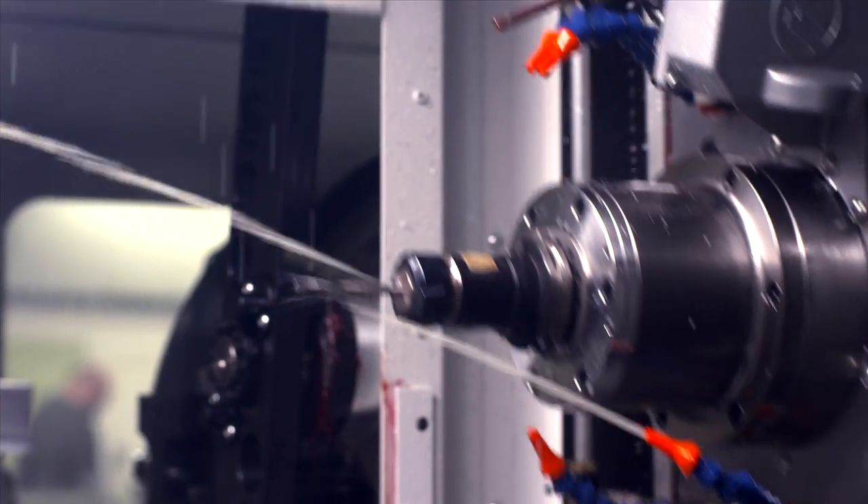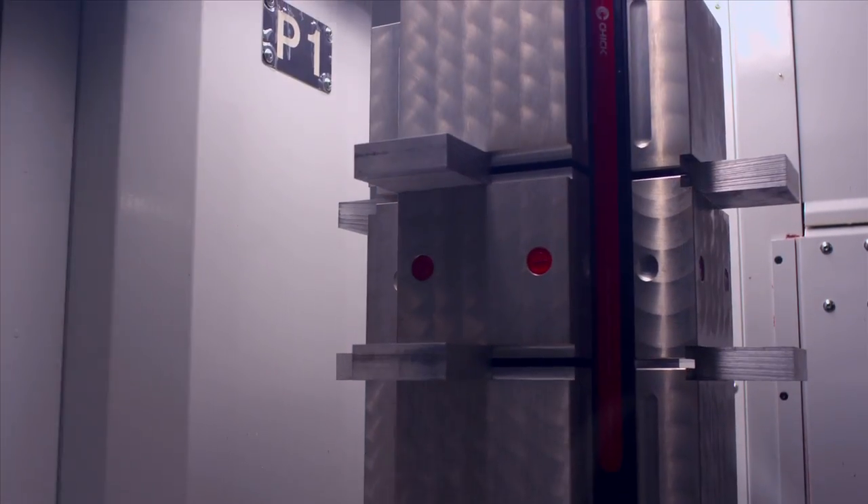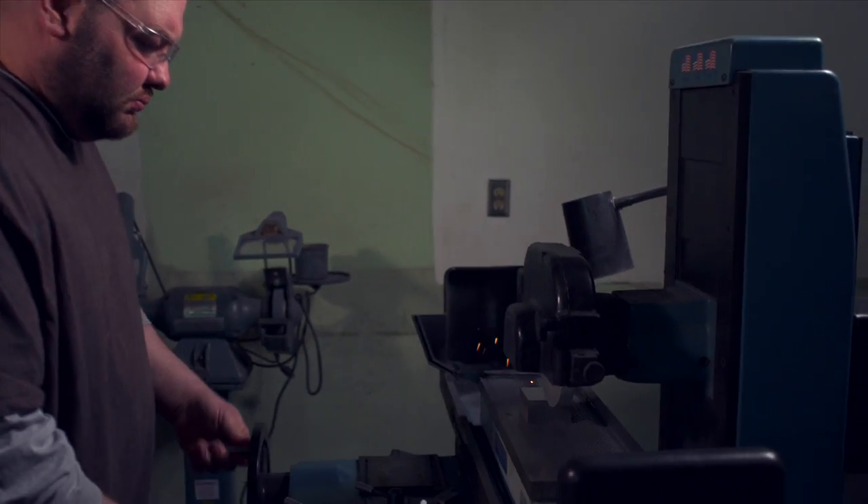Blackhawk Tech's CNC program prepares students to become experts in setting up and programming machines capable of cutting, bending, forming, and polishing raw metal into finished parts and tools.